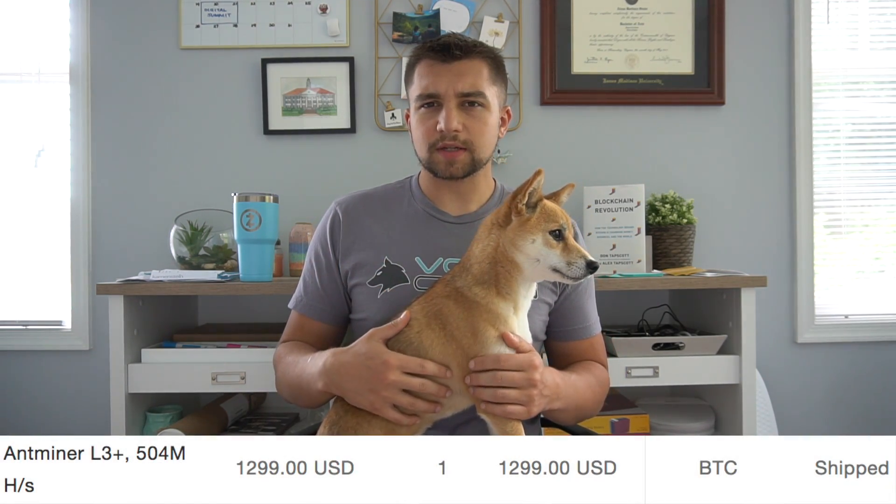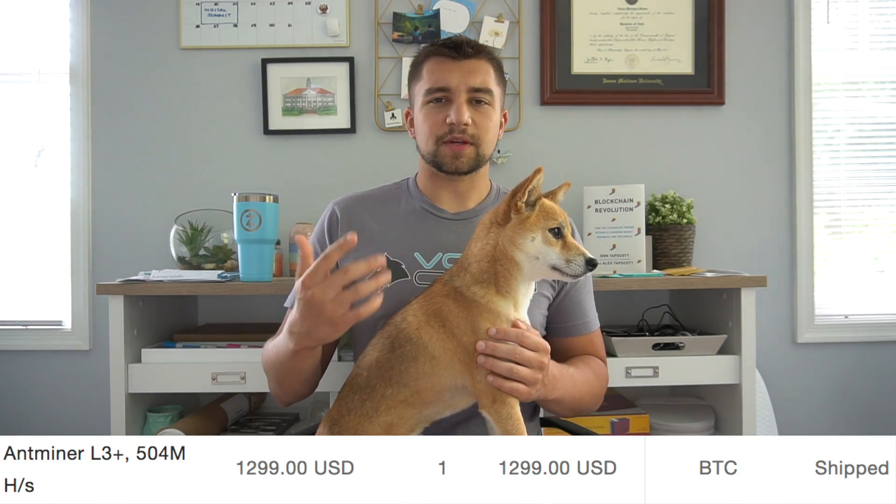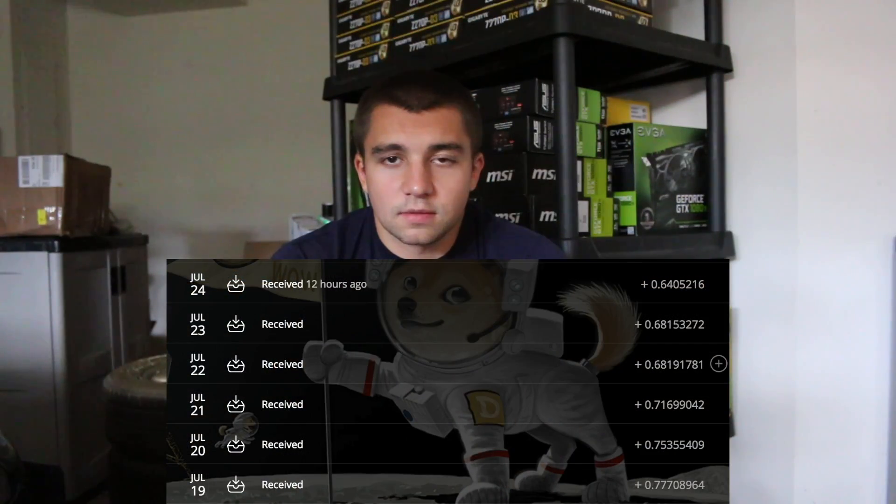Last summer, in May, I pre-ordered an AntMiner L3 Plus for about $1,400. After shipping, customs, and a power supply, you're looking at like $1,600. And when I got it, it was mining like 0.5 to 0.7 Litecoin a day, which was earning something like $1,500 a day.